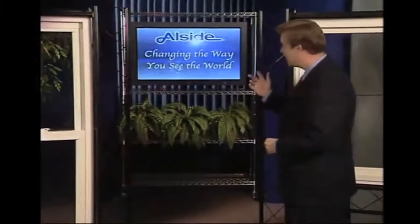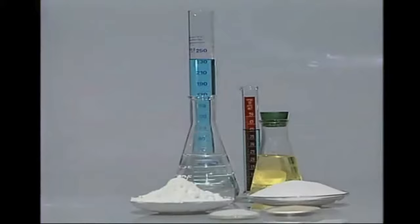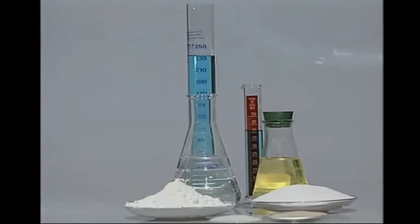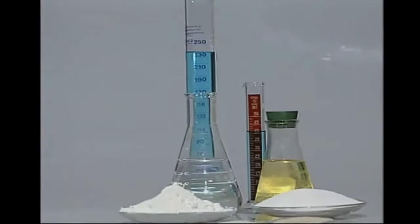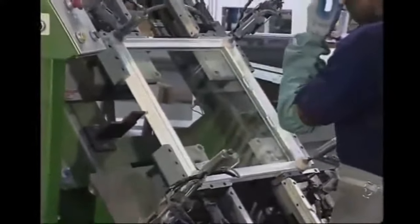Outside windows are changing the way you see the world, and it all starts with the world's finest raw materials. Only pure virgin vinyl PVC resin combined with the finest stabilizers and impact modifiers make up an Outside windows extrusion. This ensures consistent color throughout the frame and sashes.